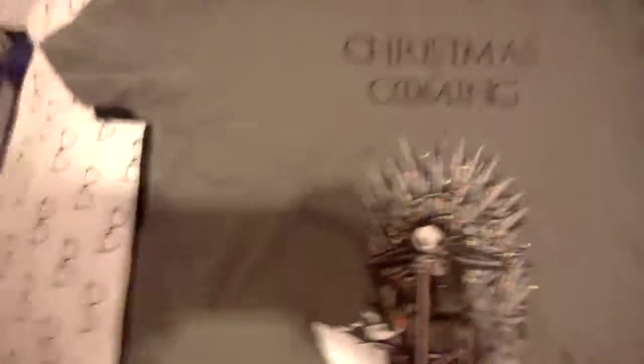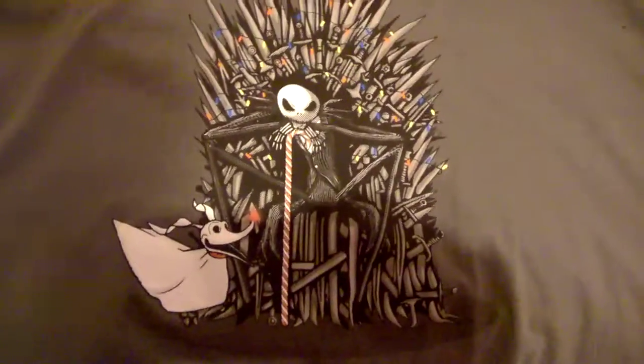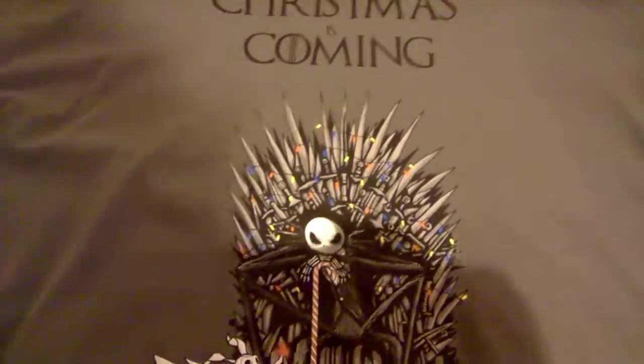So that's the first one. The second one is a Nightmare Before Christmas one. It combines Nightmare Before Christmas and Game of Thrones — it's 'Christmas is coming' and you've got Zero there and Jack on the Iron Throne with Christmas lights around it. That's number two.